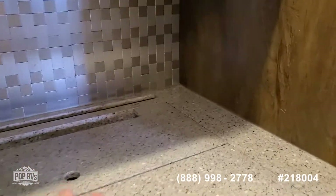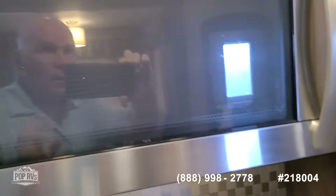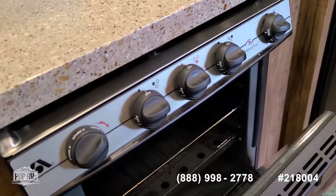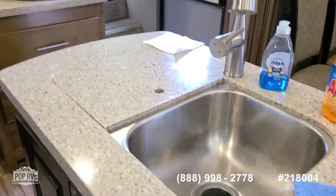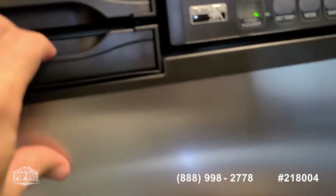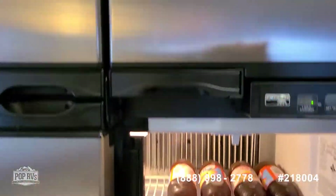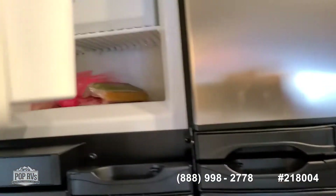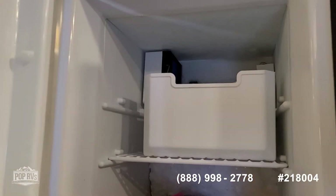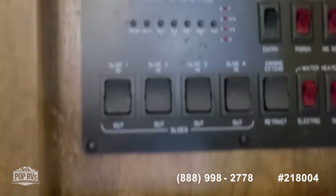In the kitchen you've got a three-burner stove, microwave, and oven, along with double stainless steel sinks with a residential faucet. There's a large refrigerator-freezer with a double-door freezer section, and an ice maker on this side. This little door is your control center for the slides and lights.